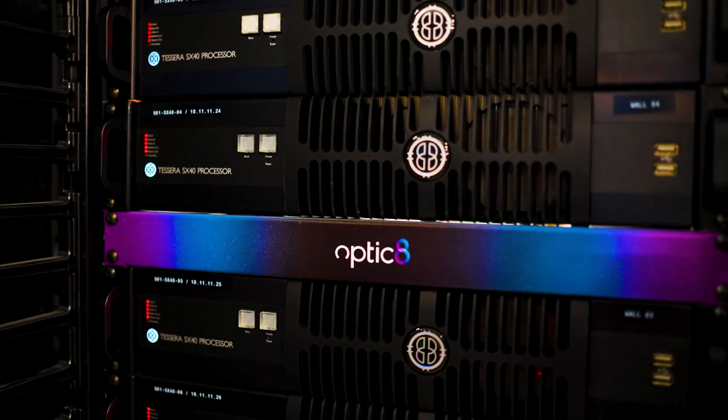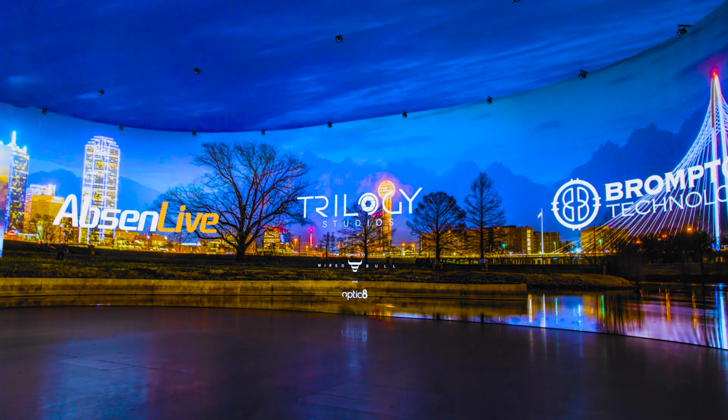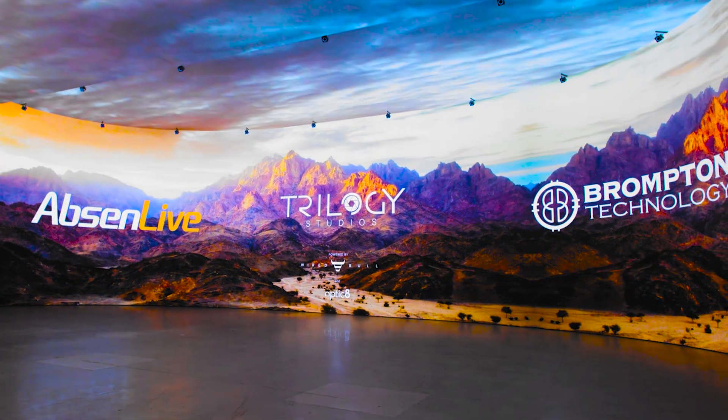Virtual production is the future. We can see that that's the trend that production is going into. You can do all of your shots here and you don't have to worry about all of those logistics.